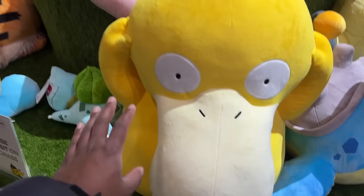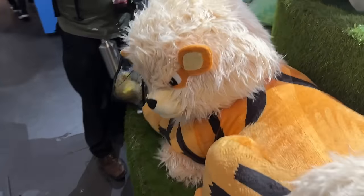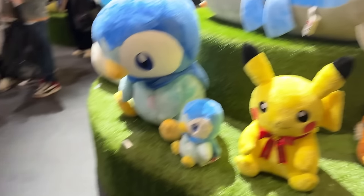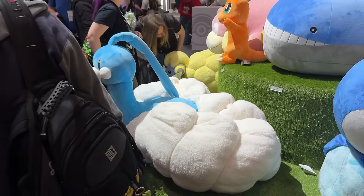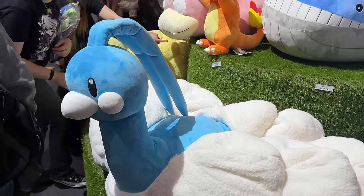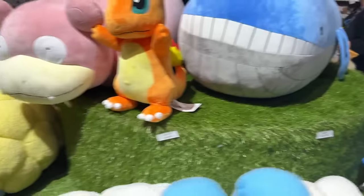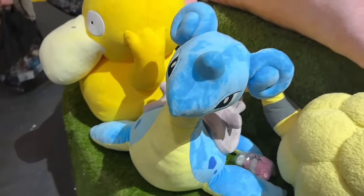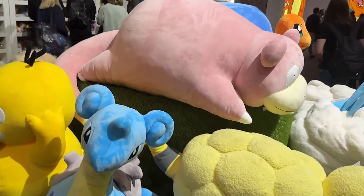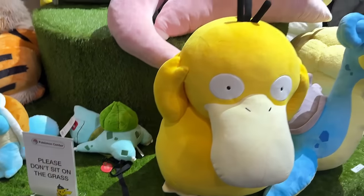Oh my god - how did we miss these gigantic plushies! Look at this - here's my hand for comparison and that's just the beak of the Lapras. There's Slowpoke, Squirtle, Arcanine, Piplup, and a whale. I never knew they made a big Altaria! The prices are on display - Wailord is around £419, Slowpoke £312, Lapras around £220, Marill is there too.